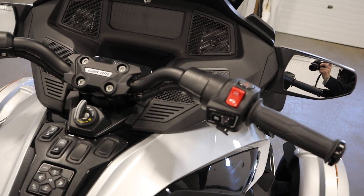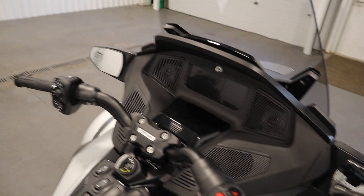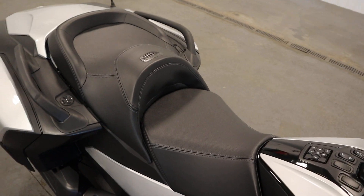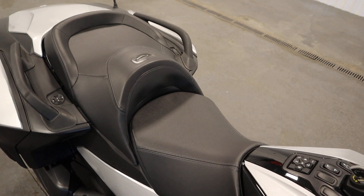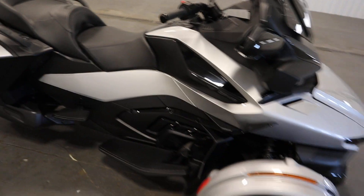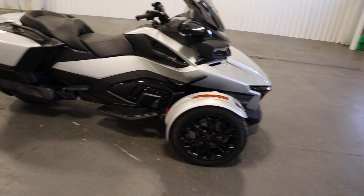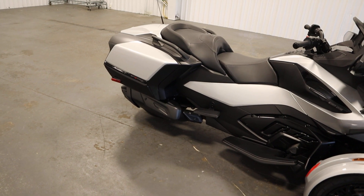It also has cruise control and rear-view mirrors, and the K-NAM Ultra Comfortable Seats. There are Brembo dual front hydraulic disc brakes and a single rear hydraulic disc brake.